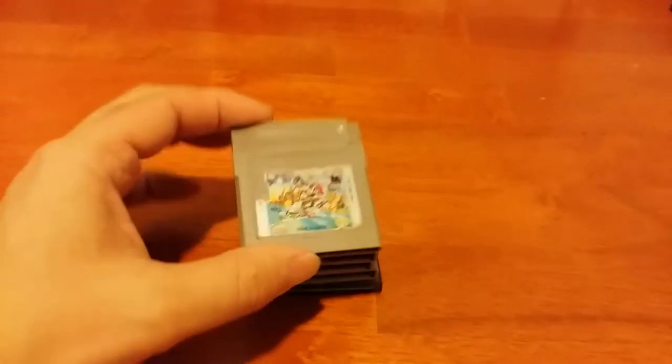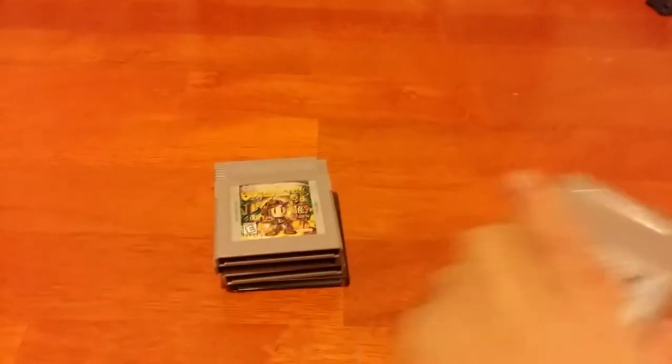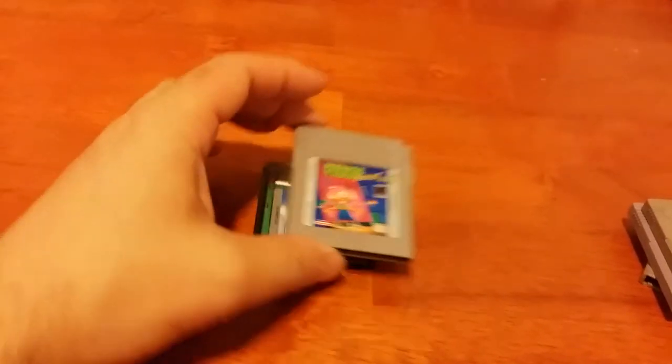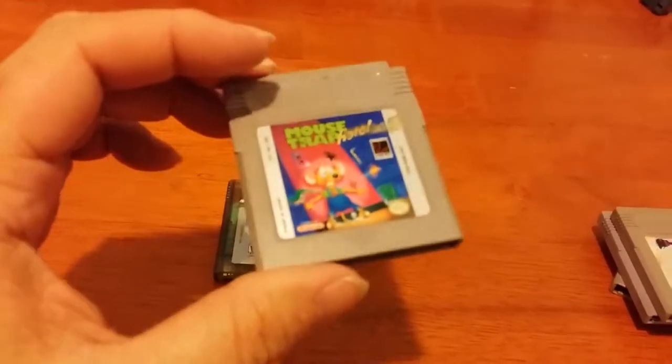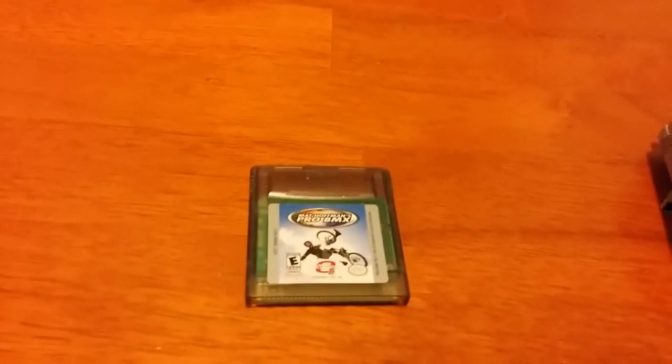Doing some more thrift shopping. I walked into a Goodwill and was stunned to see a whole bunch of Game Boy games for really, really cheap. I got Super Mario Land, Bomberman Game Boy, Tetris, Mousetrap Hotel - a terrible, terrible game but for 50 cents you really can't go wrong - and Pro BMX for the Game Boy Color. All these games were the same price: 50 cents each. So it's only $2.50 for all five games. That's not too terrible.